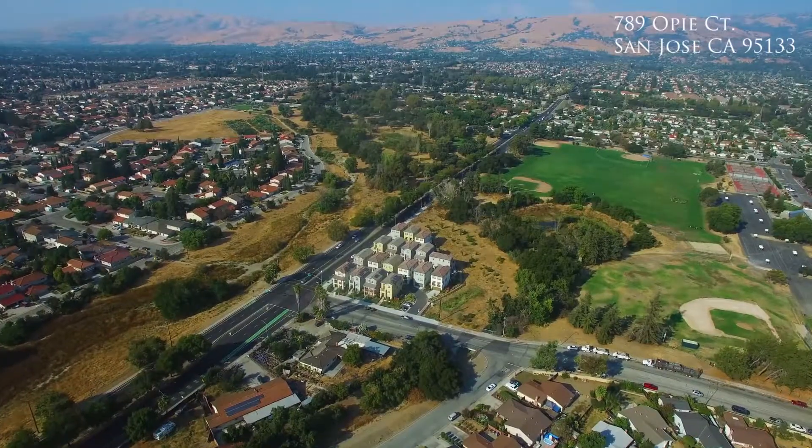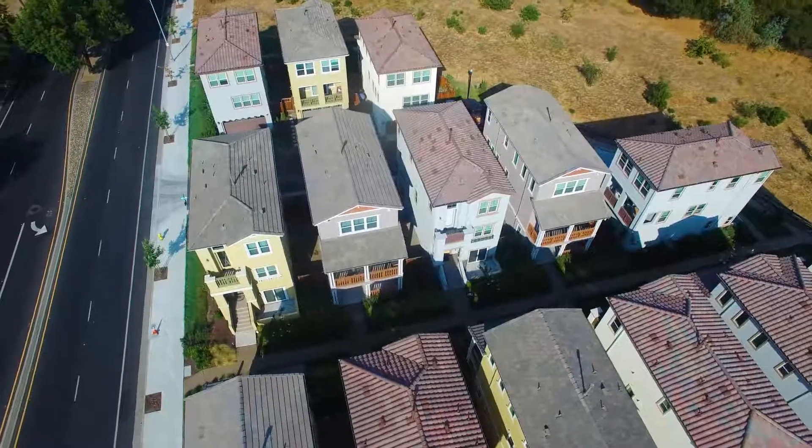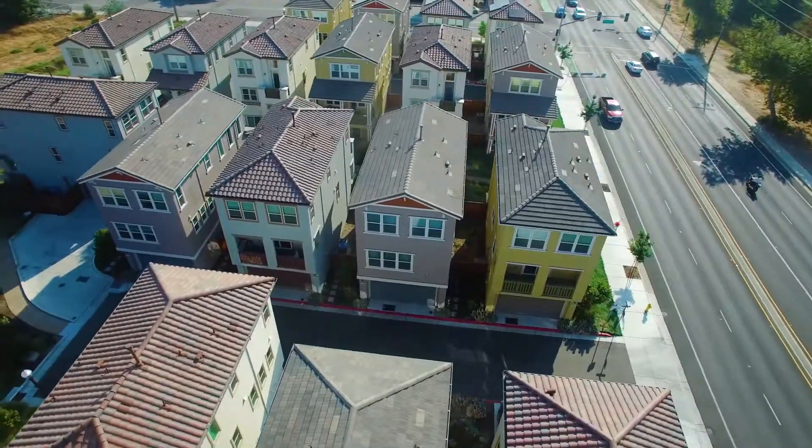This four-bedroom, three-and-a-half-bath home consists of 1,865 square feet of living space.